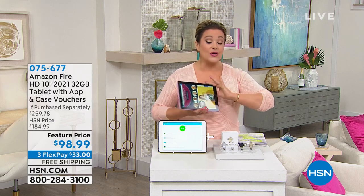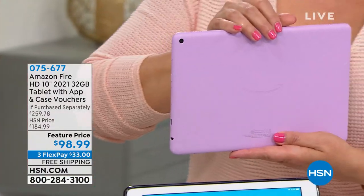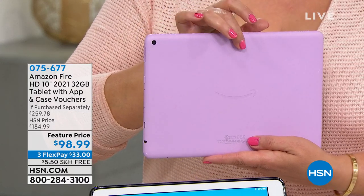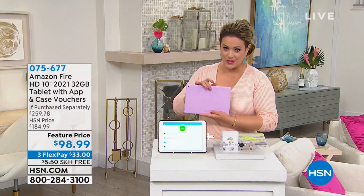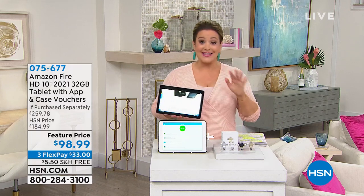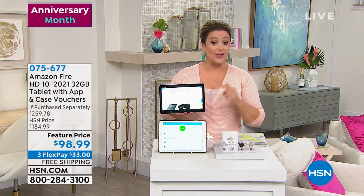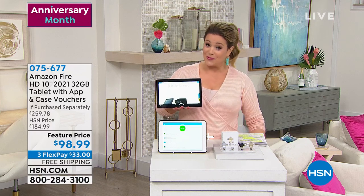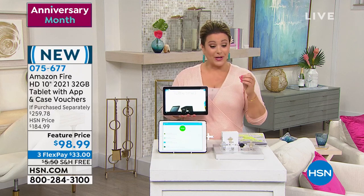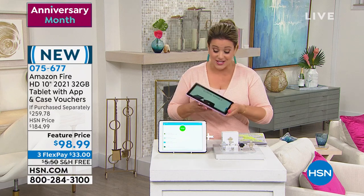We're at $259.78 and you're getting a voucher to create your own custom protective case, plus software and services. We've got brand new beautiful colors: lavender, olive, denim blue, and black. Amazon works hand in hand with us to deliver this — it's the last opportunity before holiday. Item number is 075-677.